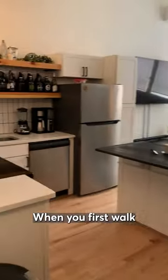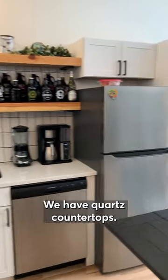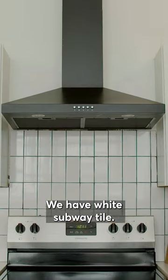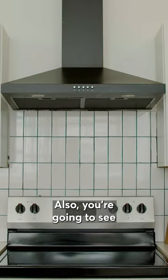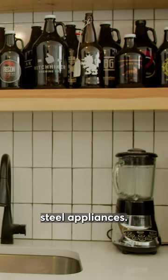This is how one of the units at Bowtie High turned out. When you first walk in, you're going to see that we flow into the kitchen here. We have quartz countertops, white subway tile, and custom open shelving. We also have stainless steel appliances.